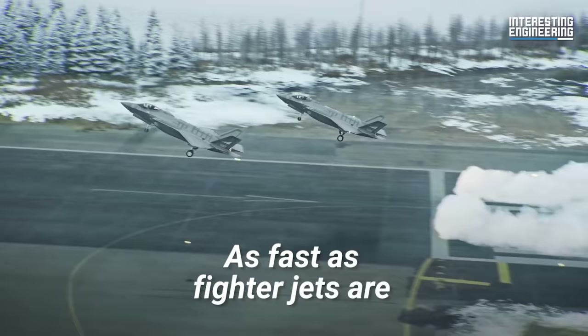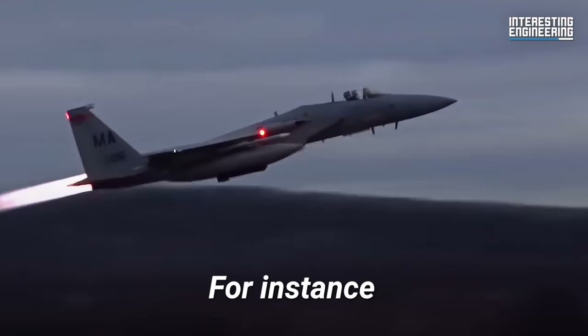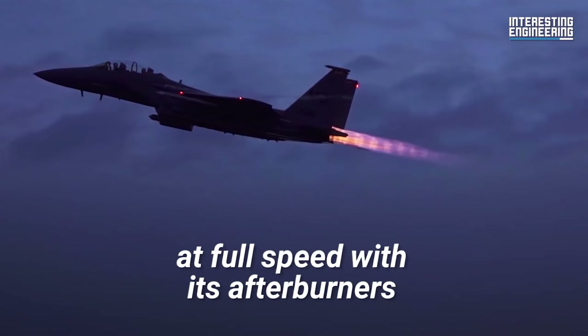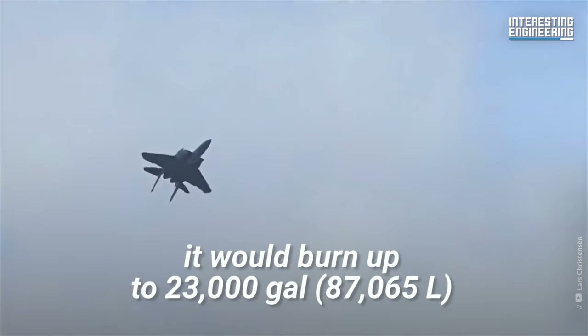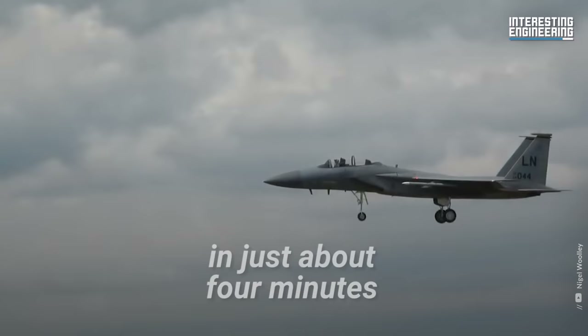As fast as fighter jets are, they burn through fuel even faster. For instance, if a McDonnell Douglas F-15 operates at full speed with its afterburners engaged at sea level, it would burn up to 23,000 gallons of fuel an hour. At this rate, it could burn through its entire fuel supply in just about four minutes.